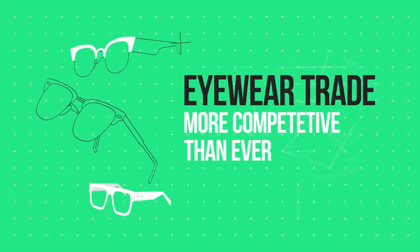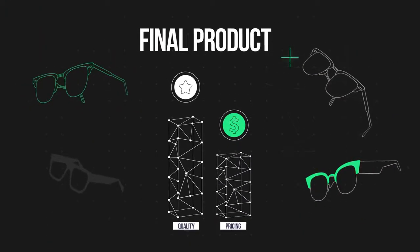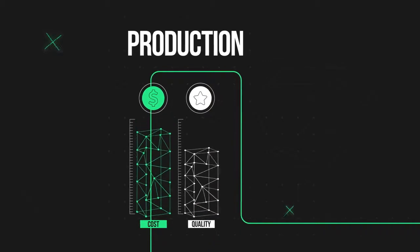The eyewear trade is more competitive than ever. You need the best possible quality at optimal pricing to compete in the market, but there is a never-ending struggle between quality and cost. The solution might be easier than you think.